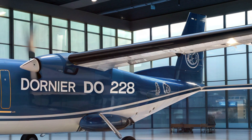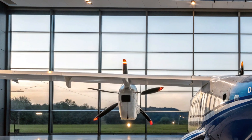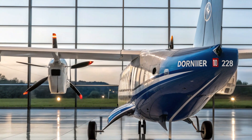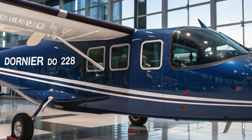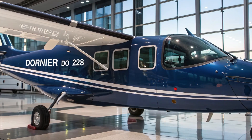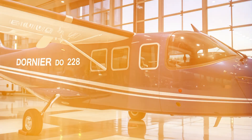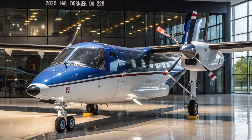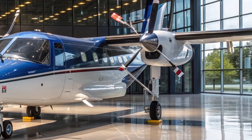The HAL Dornier 228 also plays a vital role in India's defense operations. The Indian Navy and the Coast Guard use it extensively for reconnaissance and maritime patrol. Its capability to fly low and slow makes it ideal for monitoring coastal areas, detecting illegal activities, and performing reconnaissance missions. The aircraft's ability to be quickly converted for different missions adds a layer of operational flexibility that is rare in its category.